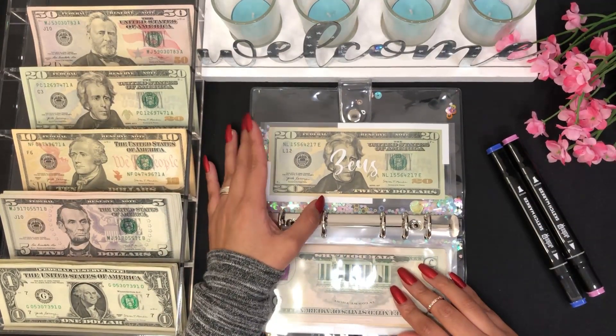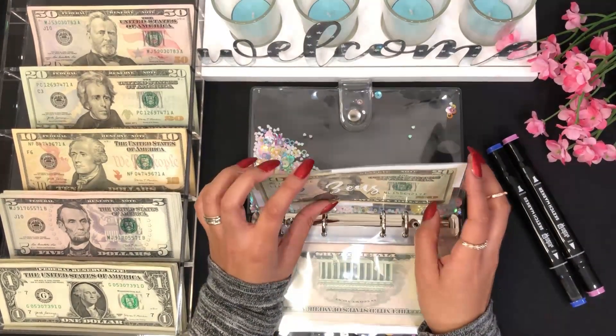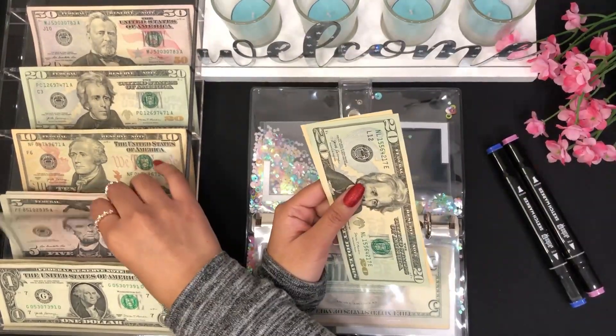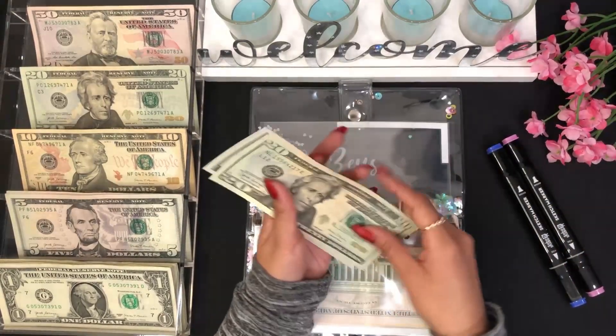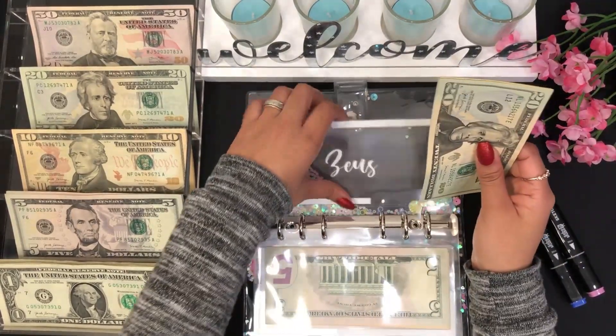Moving on to my dog's envelope — for my dog I will be adding five dollars as well. He now has $20, $30, and $35 — so $35 dollars for him.